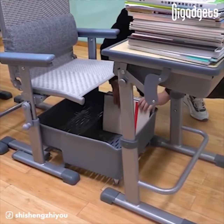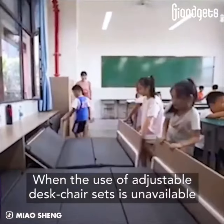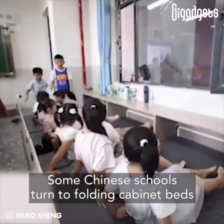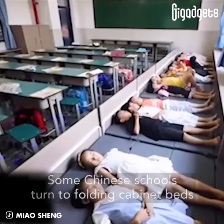When the use of adjustable desk chair sets is unavailable, some Chinese schools turn to folding cabinet beds. A cabinet can fold out to be a single or double-decker bed.